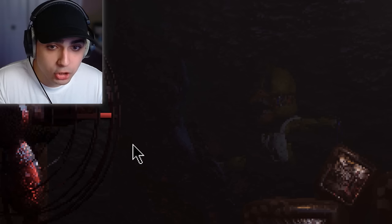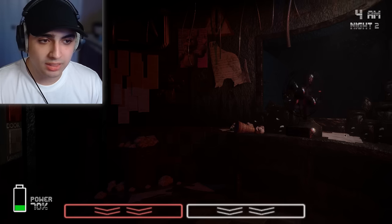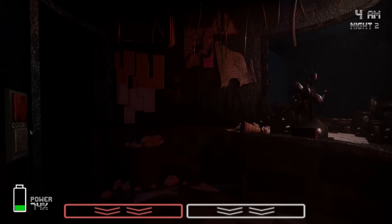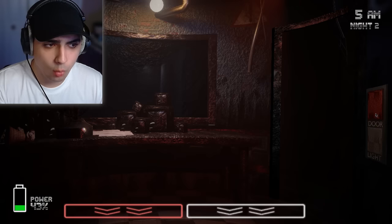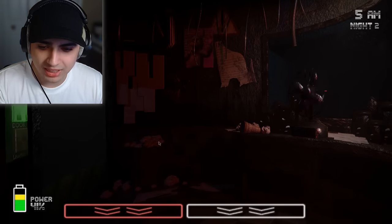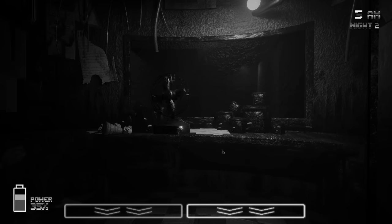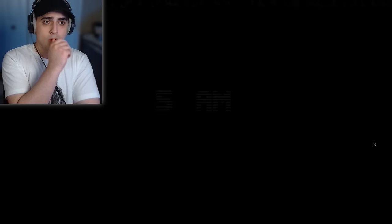Bonnie and Chica are there — what is that sound, like a door creaking open? It's already 4AM and I didn't even read the rest of the instructions for the Puppet mechanic. Is that Foxy? Why does he look like Bonnie, or is Bonnie in Foxy's spot? What happens if I close both doors and just crank? It doesn't work. Oh no no no — she actually jammed the door last second! So glad I got that win.